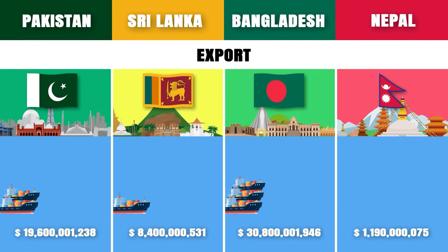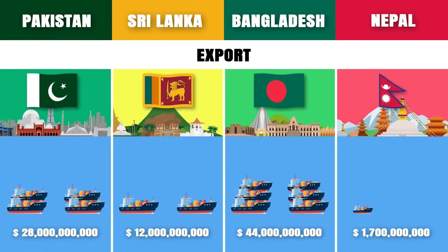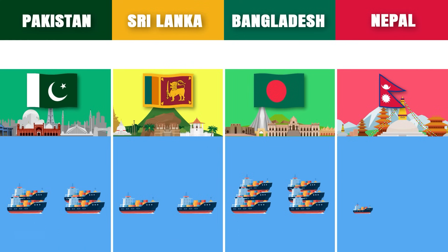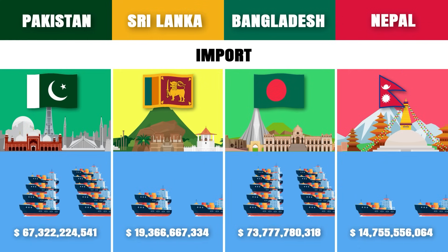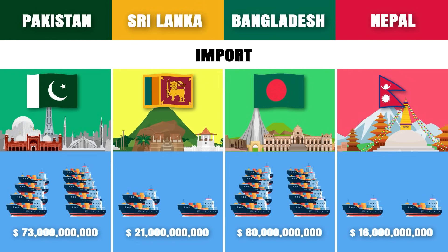Export: Bangladesh had the highest export value with a total export value of approximately 44 billion US dollars in 2021. Import: Bangladesh also had the highest import value with a total import value of approximately 80 billion US dollars in 2021.